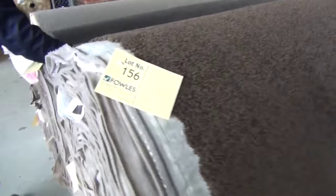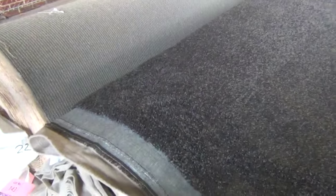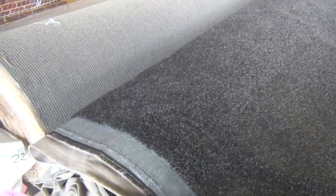Then a couple more big rolls through here — the loop pile. You could do a nice big office or a big shop with that. Across the way here, more twist piles in the solution dyed nylon — good colors. Really nice, that's a high fashion color at the moment. Looks like there's a heap of rolls there, so they'll probably be a size to suit your needs.